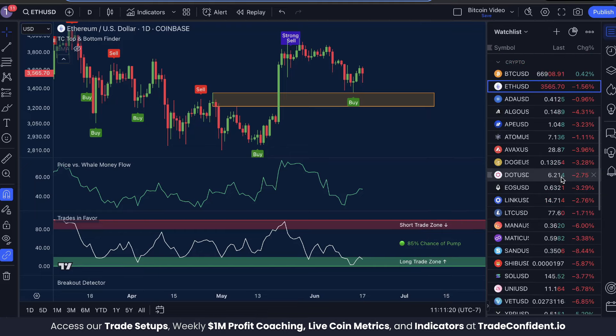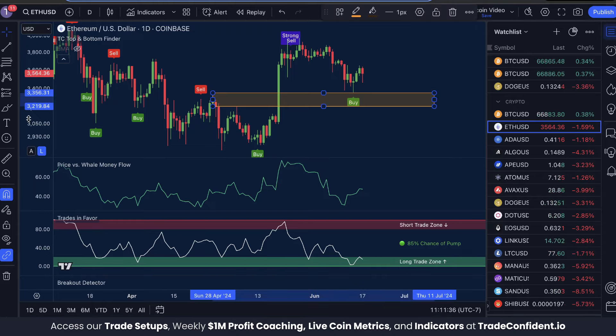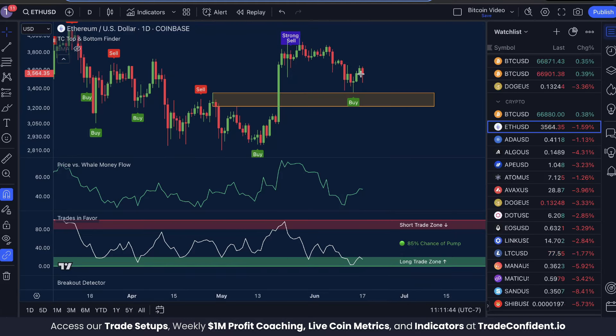With the rest of the market turning red, I think it's very likely we're going to see a move back down towards this orange zone, for a direct price movement to somewhere between $3,219 and $3,356. This range is what we're calling the bounce zone, and I think this is going to be a fantastic buy opportunity for the next move up in Ethereum.